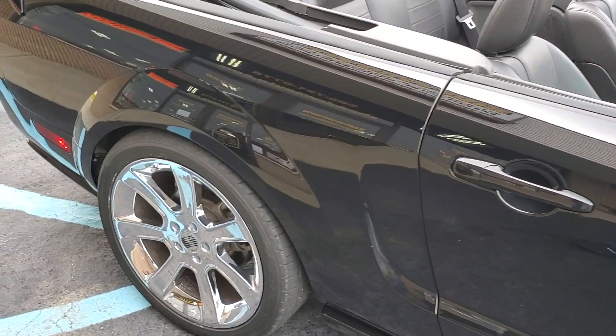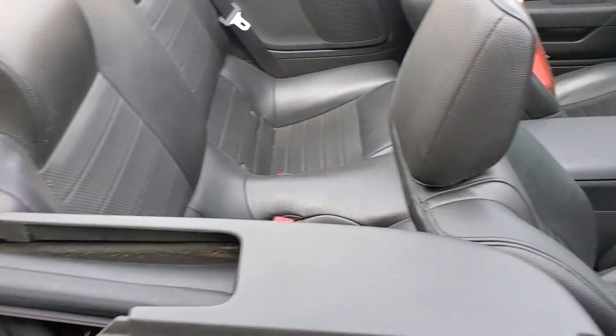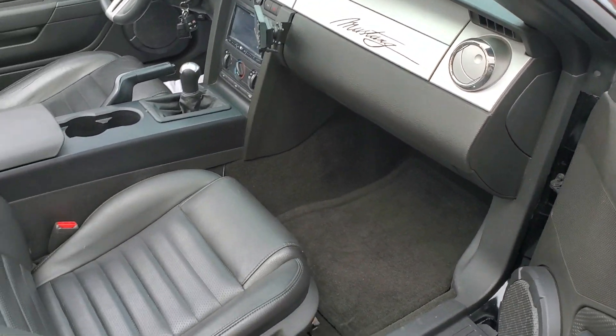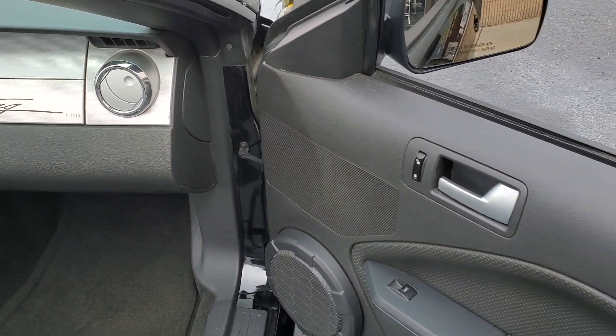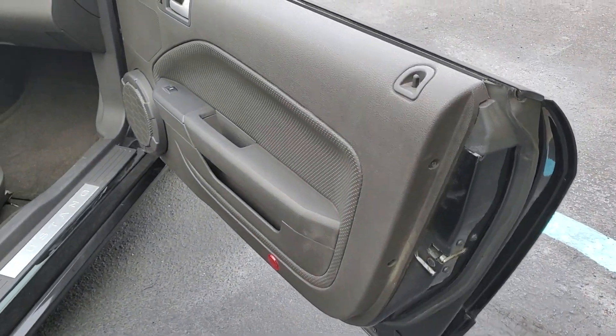We've got a list on our website of all the options and upgrades — got them all broken down. It's really done nice, really well taken care of car here. It is a stunning thing. It does have 36,000 miles; there are a few stone chips here and there, but we've got to hunt them down.